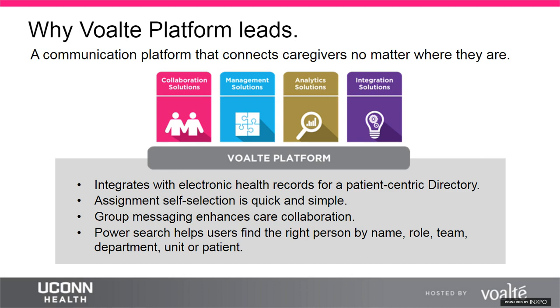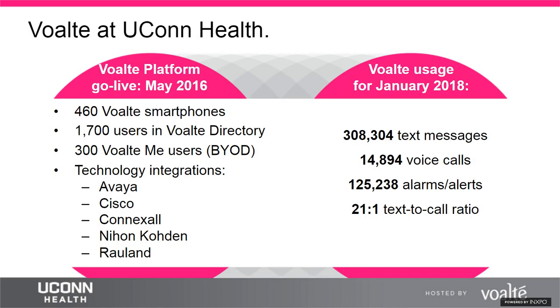Today, Donna and Bert will focus mainly on our collaboration solutions, which include Volt One, our shared smartphone app for bedside caregivers inside the hospital; Volt Me, our BYOD app for physicians outside the hospital; and Volt Messenger, our desktop client for stationary coworkers. UConn Health chose Volt for clinical communication across multiple facilities. Their 1,700 users rely primarily on text messaging, with texting preferred over phone calls 21 to 1.